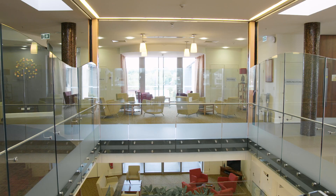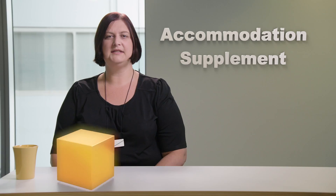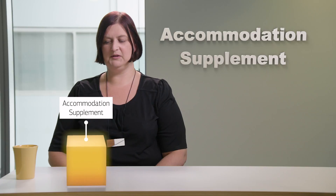Hi, just a few words about the accommodation supplement. Its purpose is to help care recipients with the cost of their accommodation where they can contribute to all or part of their costs. The supplement is paid directly to you, the service providers.